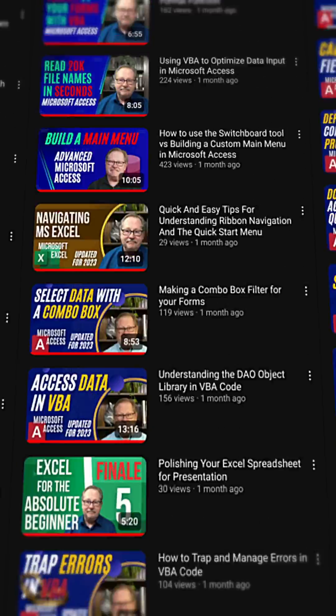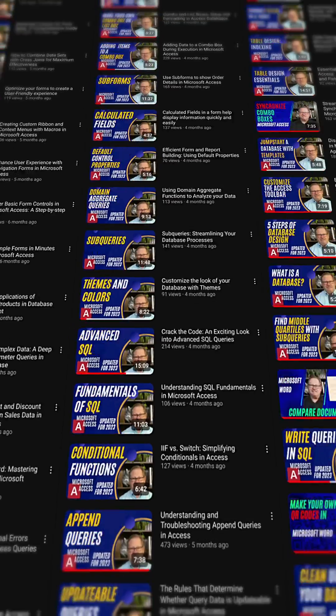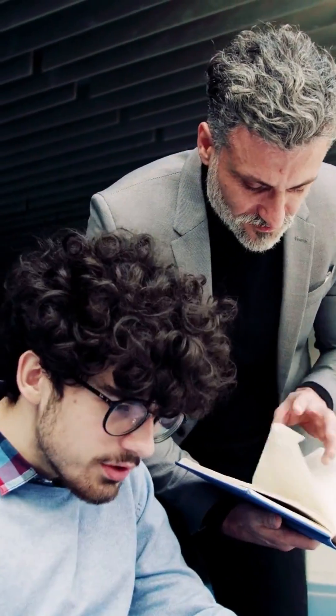With over 300 tutorials taking you from basics to advanced, we'll help you to get the grade, pass the test, and get the project done on time.